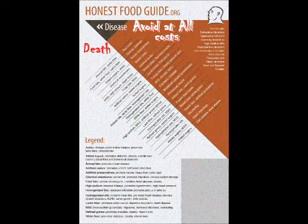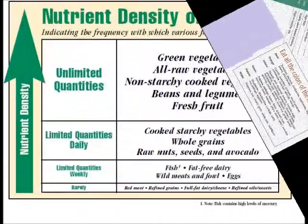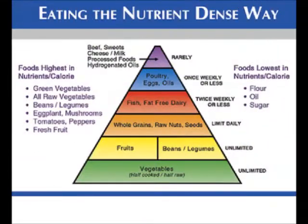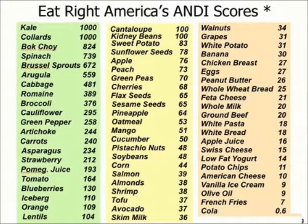Learning what not to eat is very important. You don't eat old shoes — we also don't eat hot dogs and all that crazy sugar. You have to learn what to eat, learn nutrient-dense foods, and get the good qualities of what to put into your body.